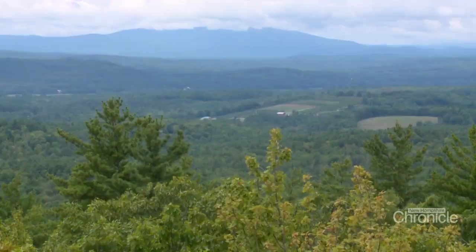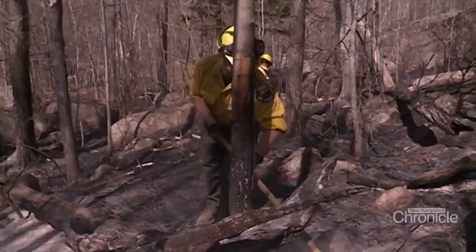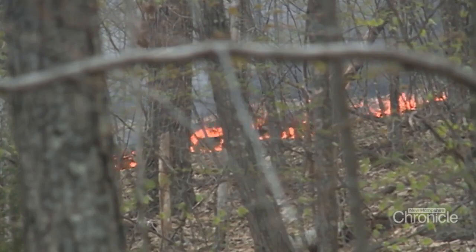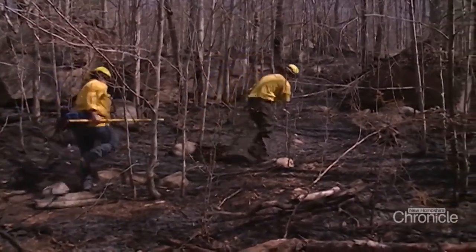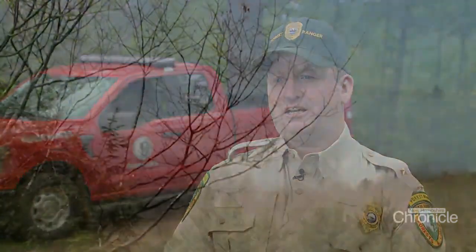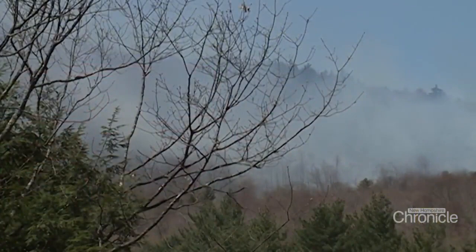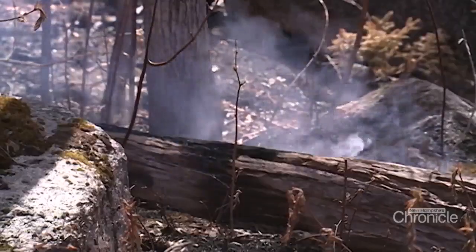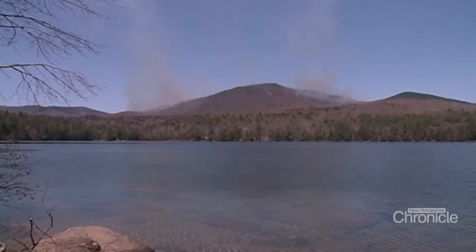Chief Stephen Sherman of the Forest Protection Bureau says New Hampshire typically sees about 250 wildfires a year, burning over 200 acres. Fire danger typically runs high through the spring — that's when all the forest fuels are really dry. The leaves haven't all come out and the forest floor gets a lot of sunlight, so it heats up and fires can start and spread very quickly in the springtime.